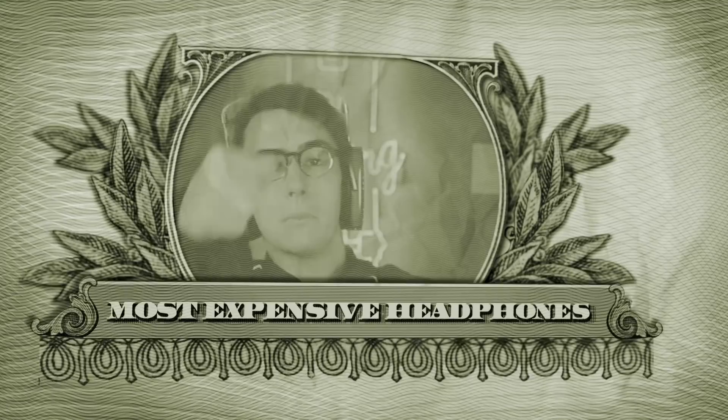What's good guys, Keaton here. Welcome to a new mini series here on the channel where we check out the most expensive things. Whether that's on Amazon, Best Buy, Target, any site — let me know in the comments some stuff you want me to check out.